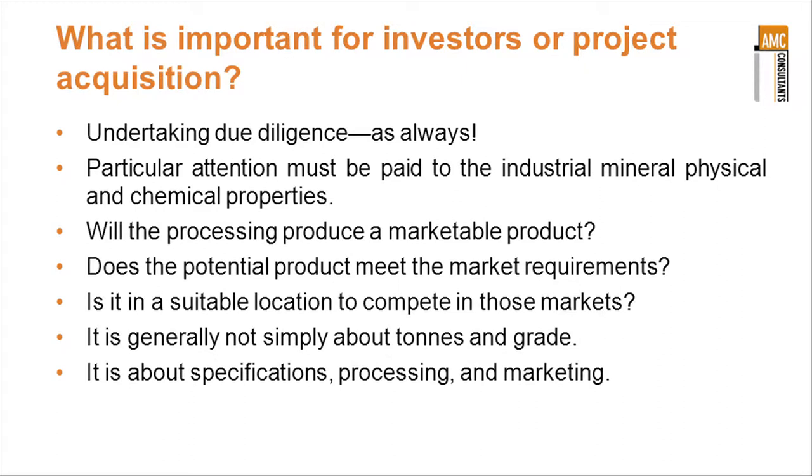So what's important for investors or for people looking at project acquisition? The first is undertaking due diligence. In this case, particular attention has got to be paid to the industrial minerals' physical and chemical properties in relationship to the specifications required in order to produce a marketable product. Very early on, you've got to be focused on whether the material that could be mined from this project will meet the market specifications.